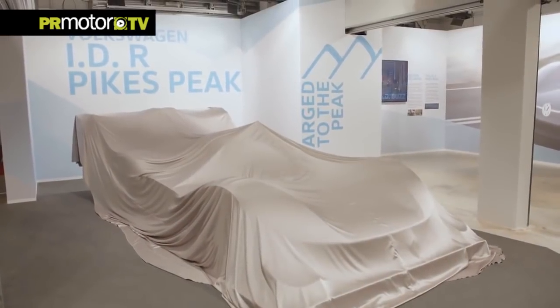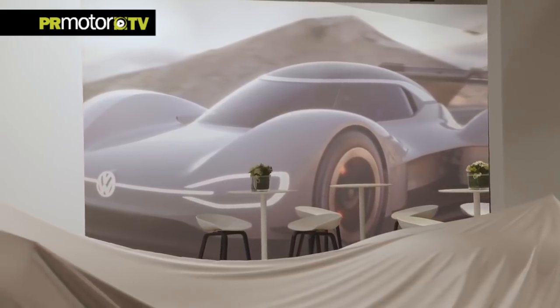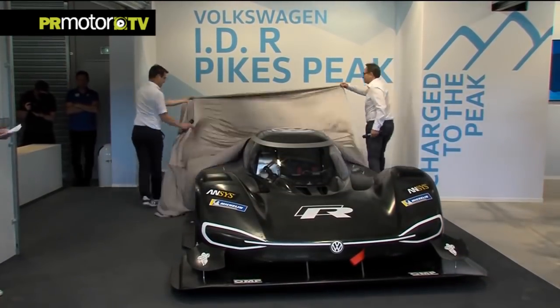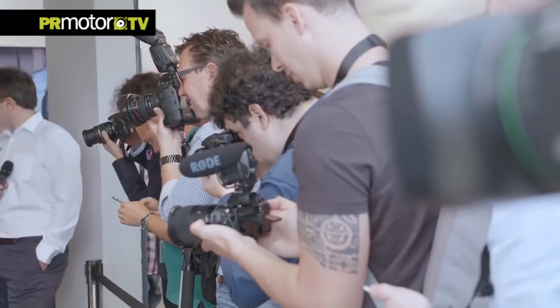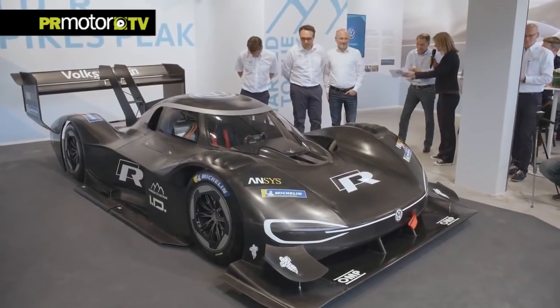It's a pioneer. It's fully electric. It starts a new era of Volkswagen Motorsport. It's the IDR Pikes Peak. Volkswagen's first fully electric racing car sets out to break the record for electric vehicles in the race to the clouds at Pikes Peak in Colorado Springs.